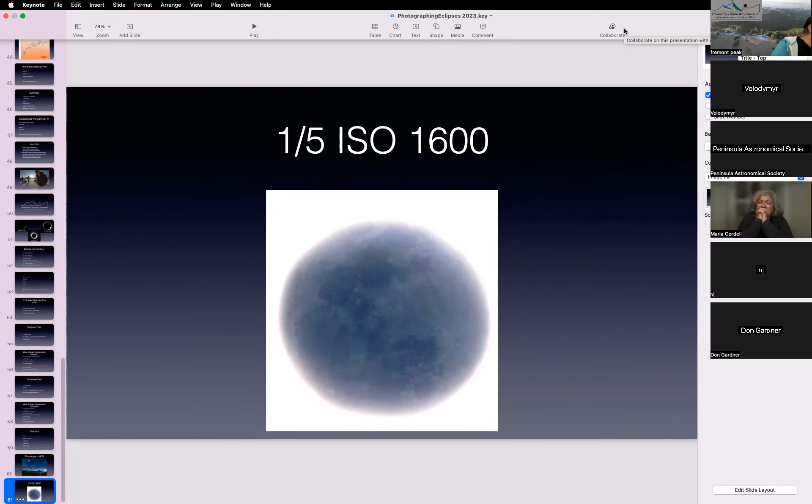I also have plans for 2026 — I'm going to Spain for a sunset eclipse. C4 is actually after sunset for that one. And that's one of the scenarios in the latest version of Capture Eclipse because it's interesting — with the Sun at five degrees totality, it should also be good for shadow bands.